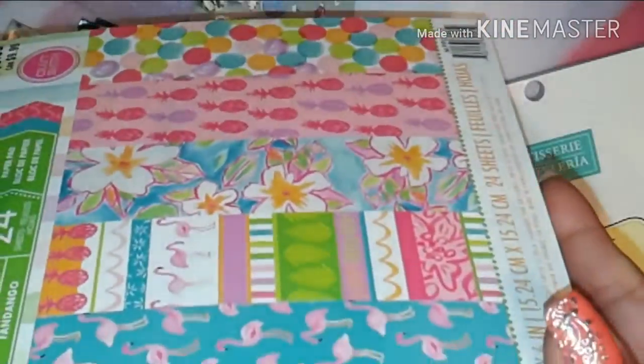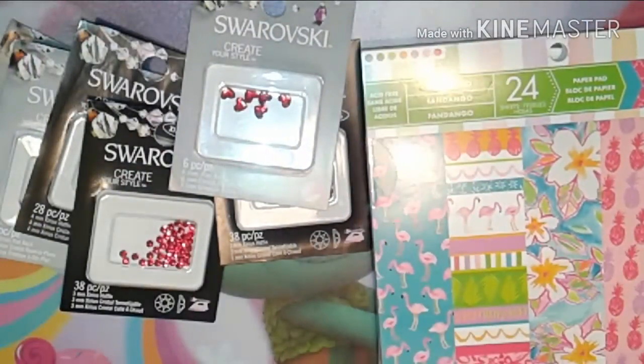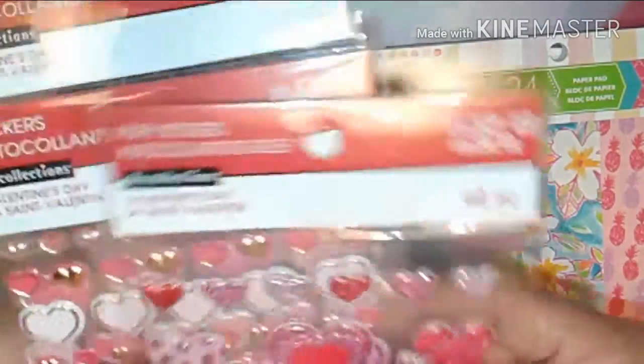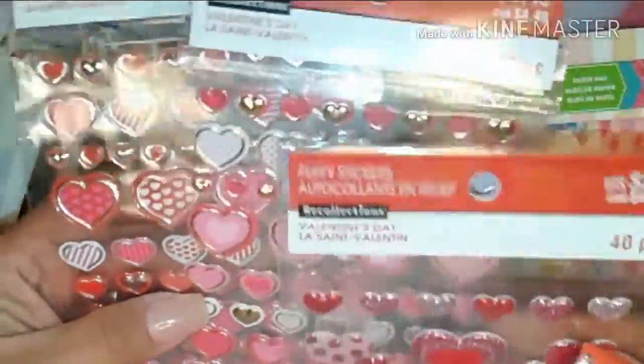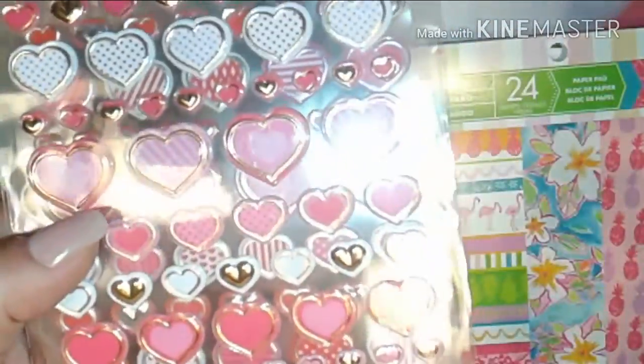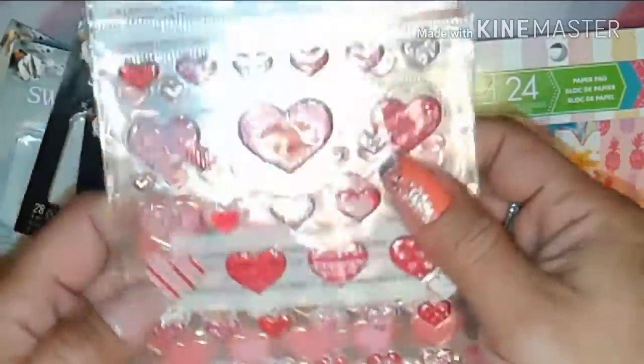There are also some polka dots — I thought this one was very cute! I also went ahead and got these Valentine's Day stickers. I got two of these, two of those, and two of these.